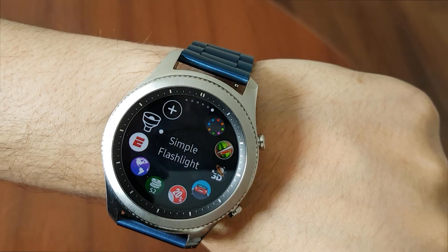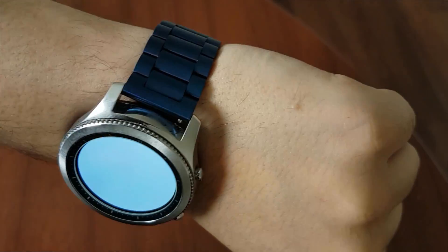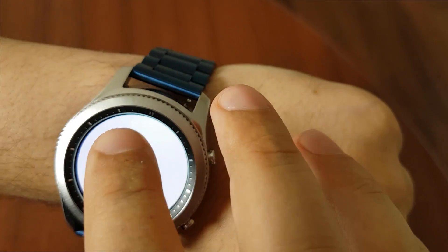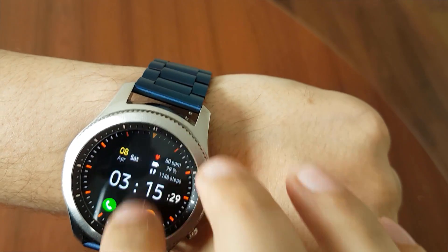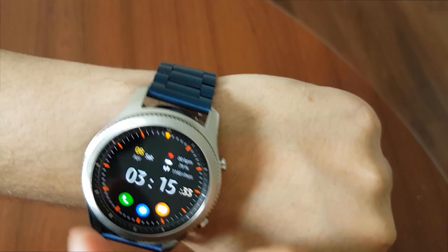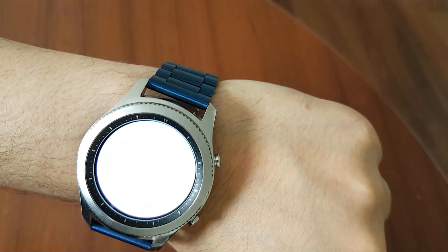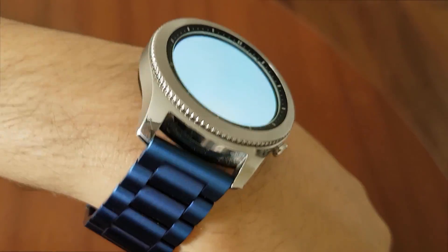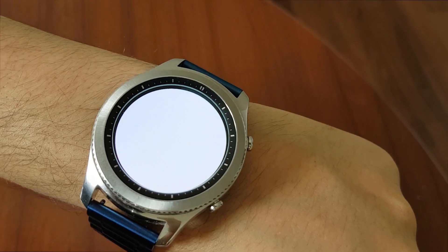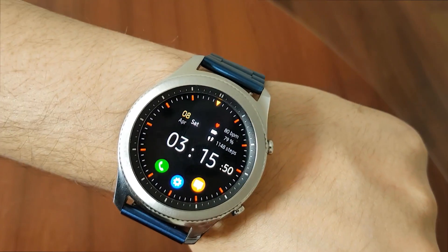Number nine: Simple Flashlight. This application is very handy — you just tap it and it turns into a flashlight. It also increases the brightness to the maximum automatically. This is a nice little application that can be useful especially when you lose something in your car in the middle of the night. If you like it, go ahead and download it from the Samsung Store.